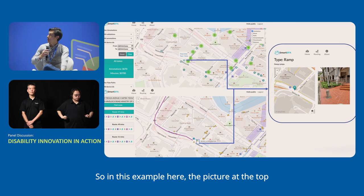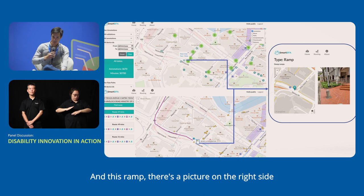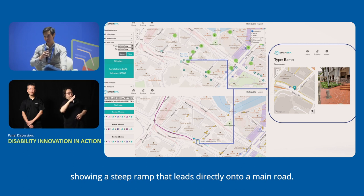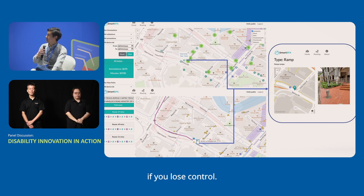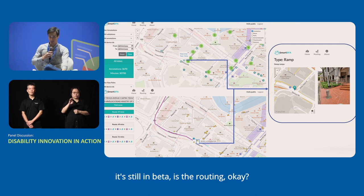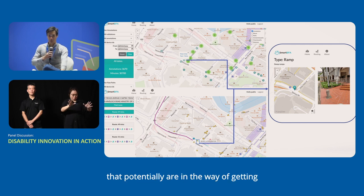Clicking on one of those annotation points shows a ramp — with a picture showing a steep ramp that leads directly onto a main road. If you're not careful, you could potentially end up on a very busy road if you lose control. The bottom panel shows what is still in beta — the first and last mile routing for accessible route recommendation, showing obstacles that are potentially in the way.